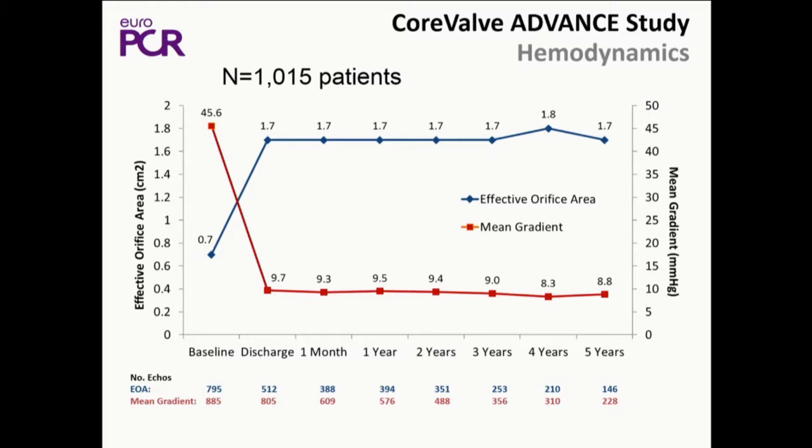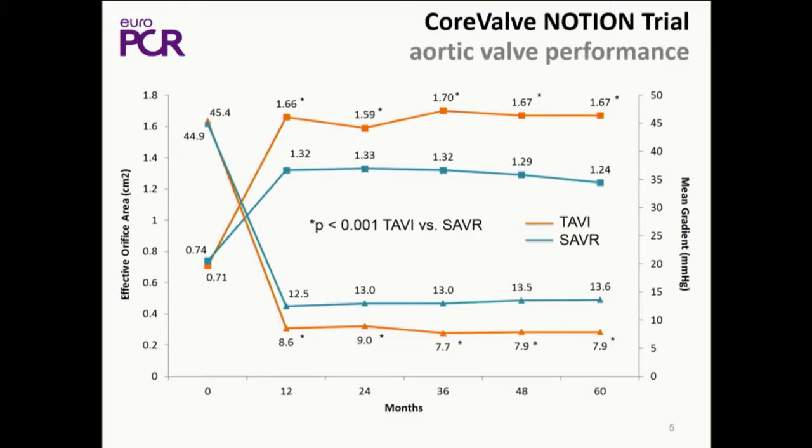Sheil has done a very nice job talking about the differences between the different devices. One thing that has held true with the supra-annular devices with the Evolute, confirmed by the core lab, are the very low gradients. This is five-year data now from ADVANCE — virtually no changes in the mean aortic valve gradients at 8.9%. When we looked at the randomized Notion trial, an all-comers trial focused primarily on low-risk patients randomized to the legacy CoreValve or to surgery, you'll see that out to five years there's a sustained reduction in gradients with TAVR compared to surgery. The surgical valves are going 12.5, 13.6 — kind of marching up — where the CoreValve devices are actually staying relatively stable.